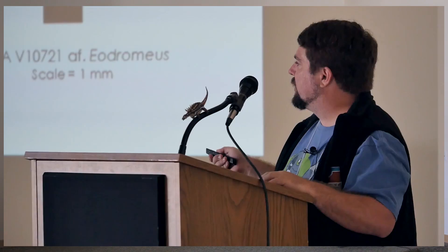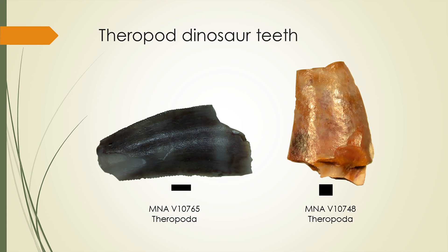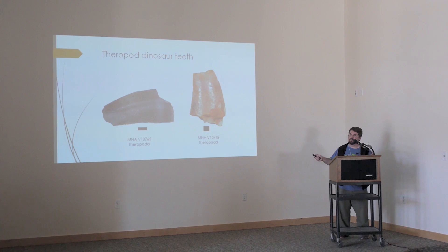This other tooth is possibly something similar to Eodromaeus — it falls within its range of variation for size, serration density, and overall morphology, but it's a little less clear. We've got two other theropod teeth that we can't pin down past Theropoda. This one is especially interesting because it was digested — something ate this tooth and presumably the whole animal. It has no enamel and is heavily pitted, which we're interpreting as acid wear from the stomach. Several other teeth from this locality also show evidence of digestion, so you had things coming to this watering hole and then other things potentially eating them.